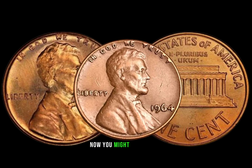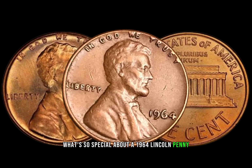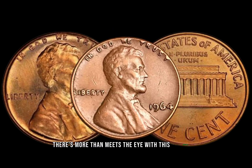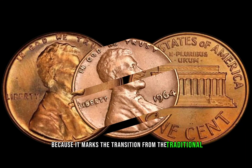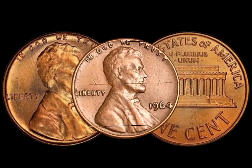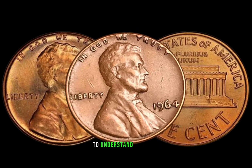You might be thinking, what's so special about a 1964 Lincoln penny? Well, there's more than meets the eye with this seemingly ordinary coin. The 1964 Lincoln penny is unique because it marks the transition from the traditional composition of 95% copper to a newer alloy. However, there's a rare variant that could fetch you a substantial sum.